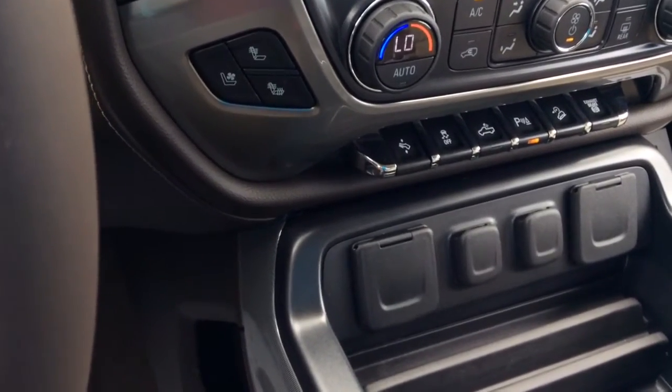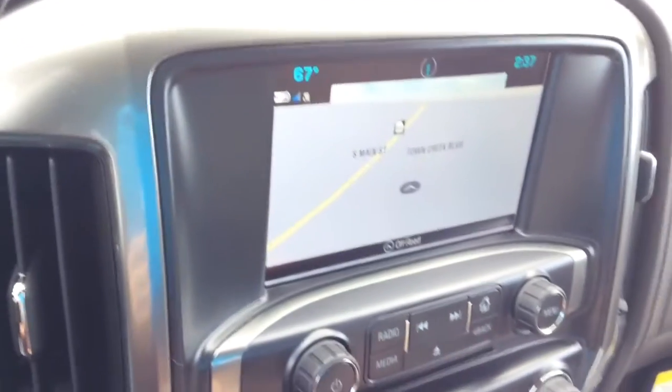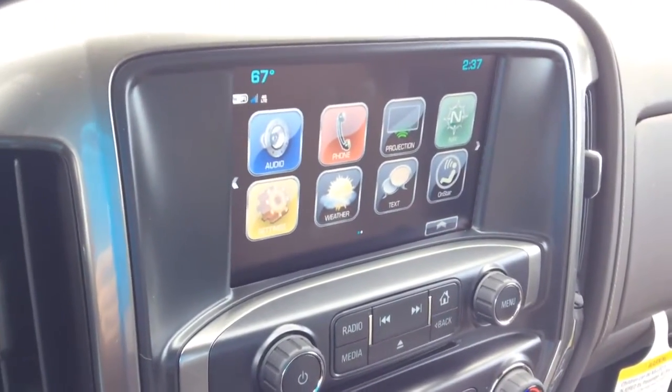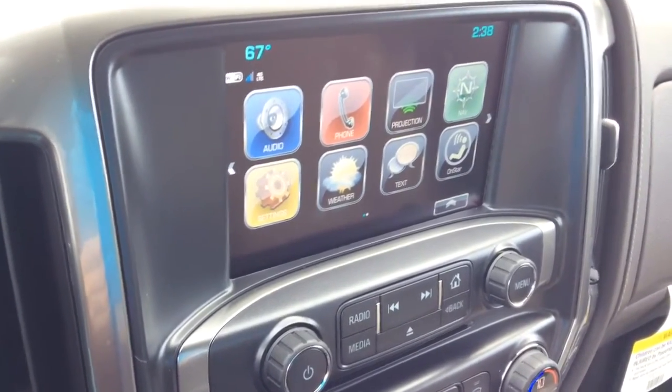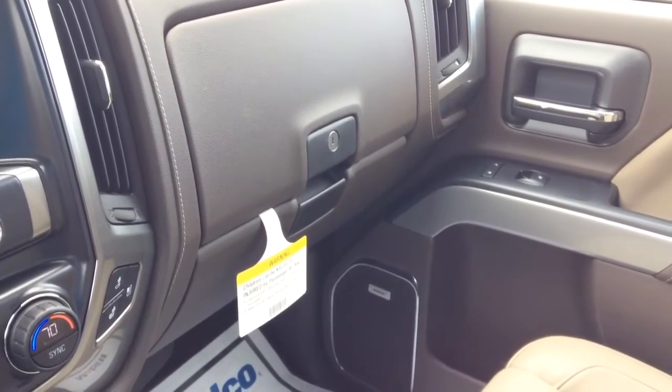Right there you have your heated and cooled seats. Over on the entertainment center, the home button shows you have navigation and your projection, your OnStar, all kinds of cool little stuff. You also have your sunroof and a dual glove compartment which gives you that extra storage capacity.